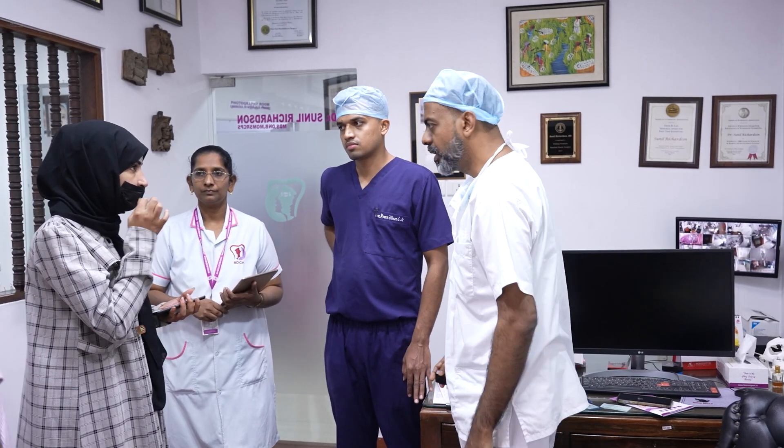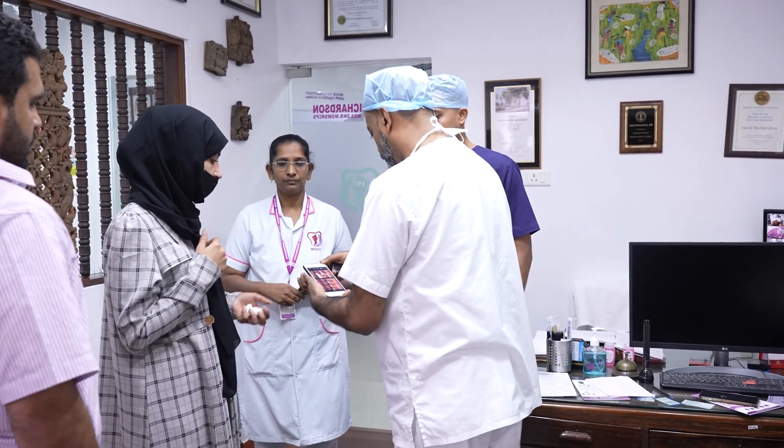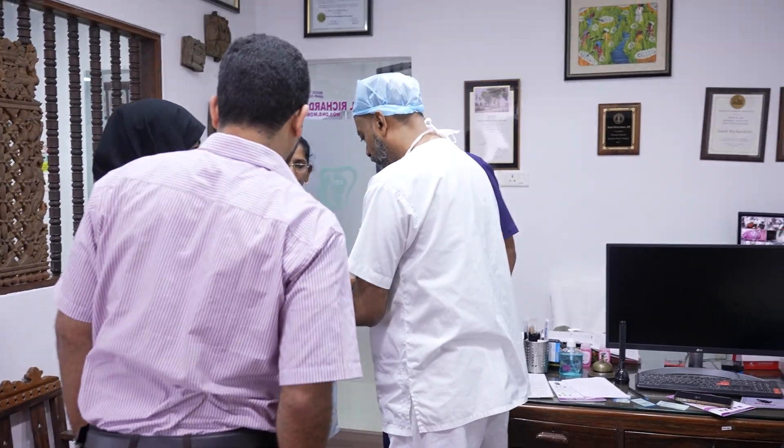Yeah, remove the sutures. I want pictures like this only — I don't want anything else. This is what I want. Look at this. See you next time.